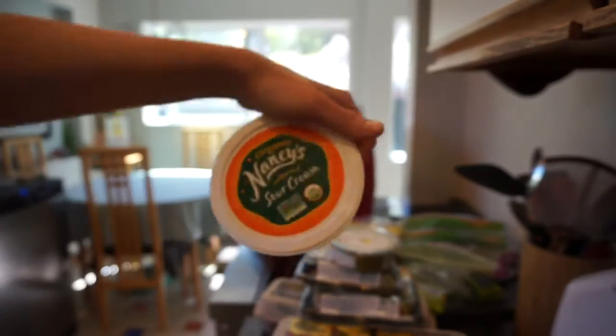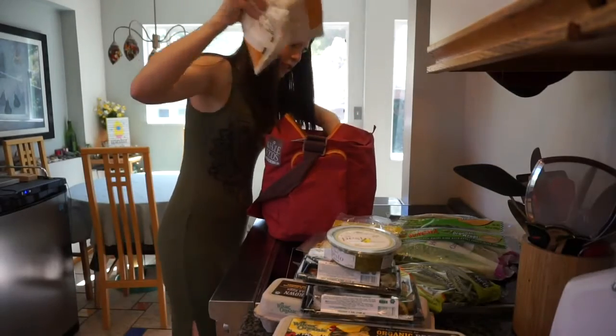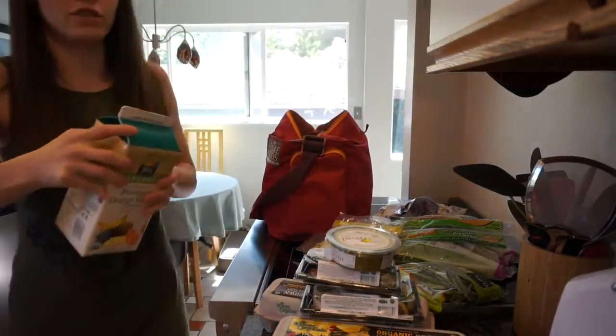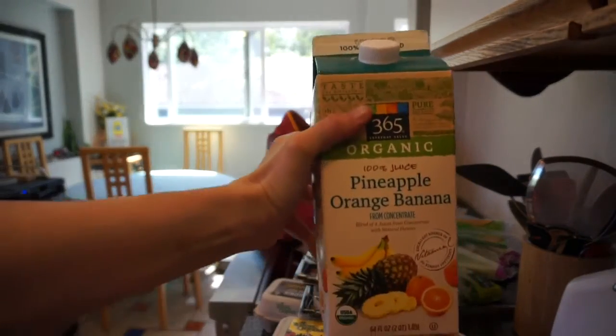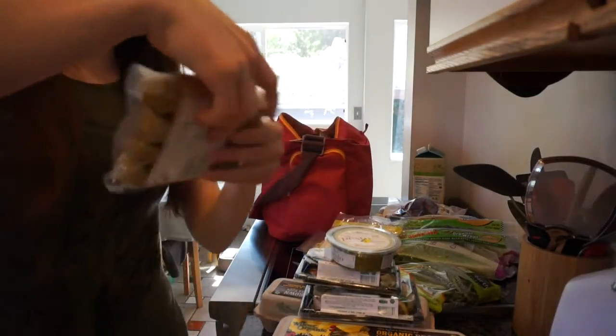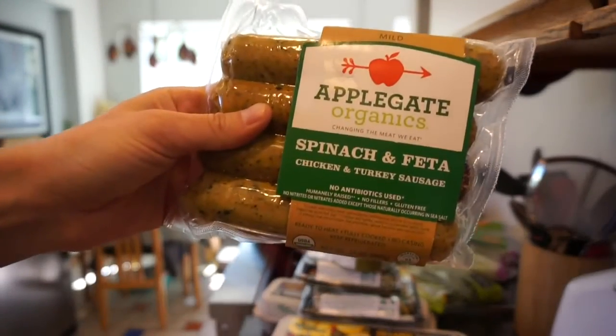Some cultured cream cheese, some cultured sour cream. We've got two mangoes and a berry — this is the juice I get for my smoothies: pineapple, orange, banana.